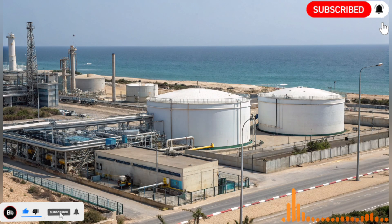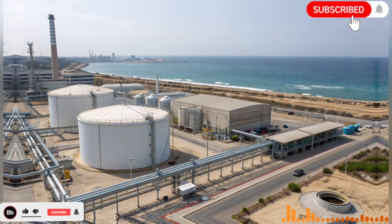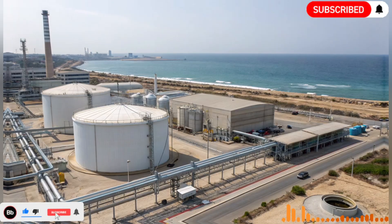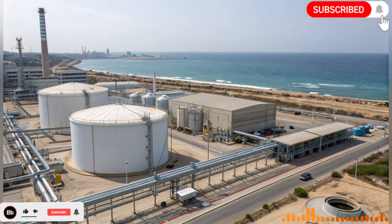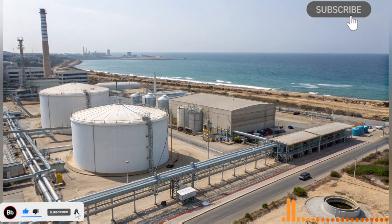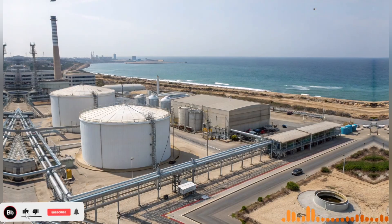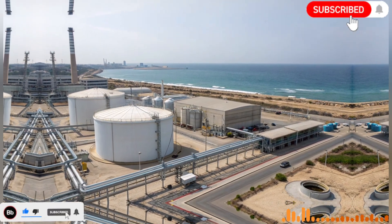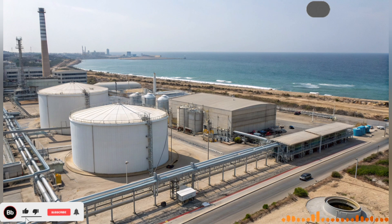The backbone of this miracle is the National Water Carrier, one of Israel's most ambitious infrastructure projects. Stretching over 130 kilometers, this network of pipelines, canals, reservoirs, and pumping stations was designed to transport water from the water-rich north to the arid south. The journey begins at the Sea of Galilee, Israel's largest freshwater lake, where water is carefully regulated and channeled southward.